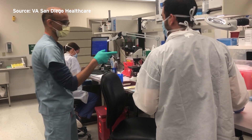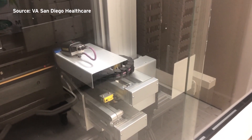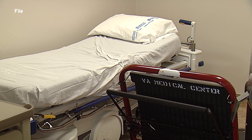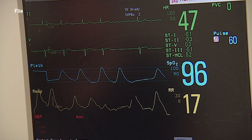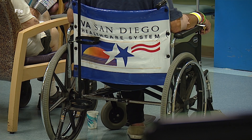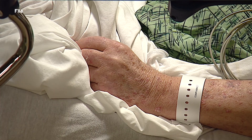They are also testing multiple state veteran home residents. In San Diego, faster testing has helped clear bed space inside the hospital. The VA San Diego has had 21 cases among patients, a smaller percentage than other Southern California VAs, with two currently hospitalized.